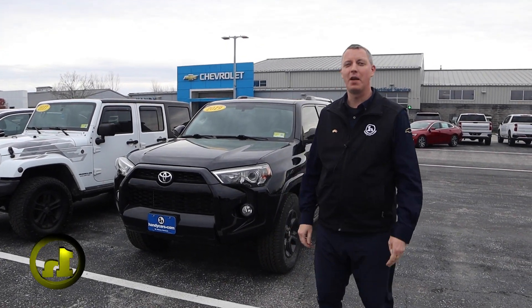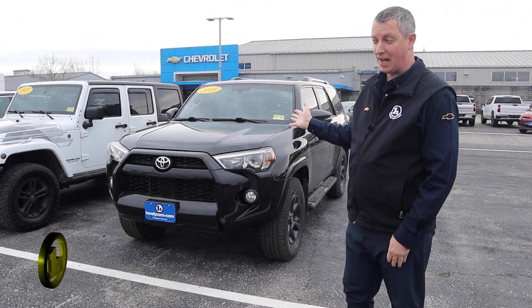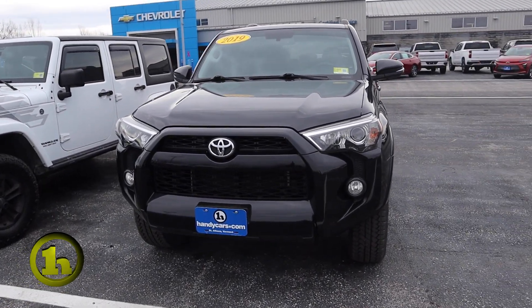Hey there, how's it going? My name is Randy and I'm with Handy Chevy. I just want to introduce myself and have you take a closer look at the 2019 Toyota 4Runner.